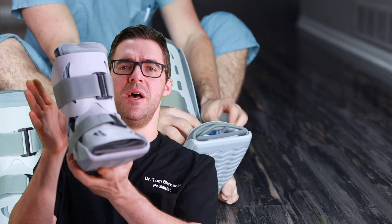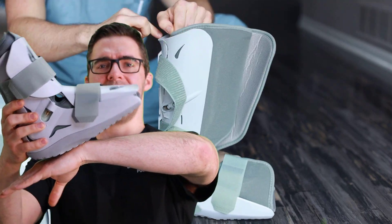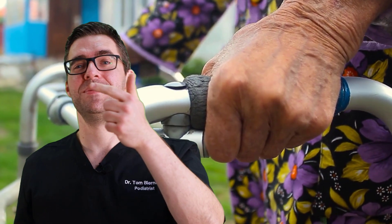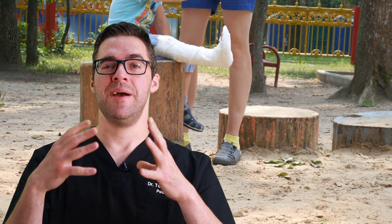A boot like this holds your ankle, takes pressure off your heel and the front of your foot, and has a rocker bottom so you can walk. Sometimes you need a scooter, a walker, or even a short stay in the hospital or nursing home if you can't move — especially if you have back or hip problems.